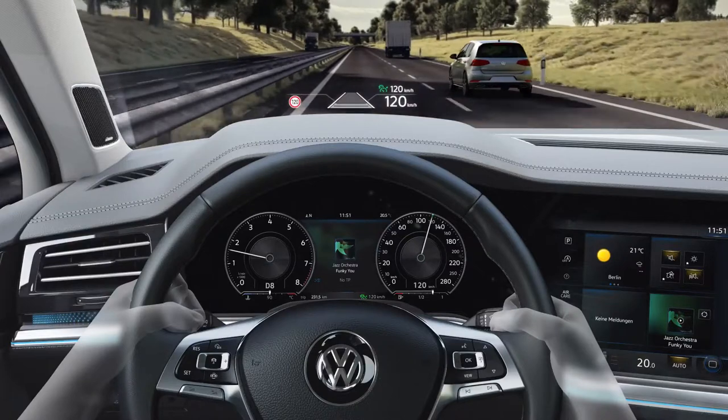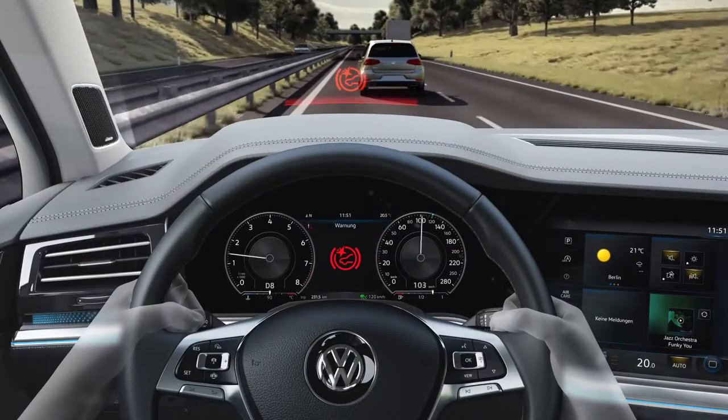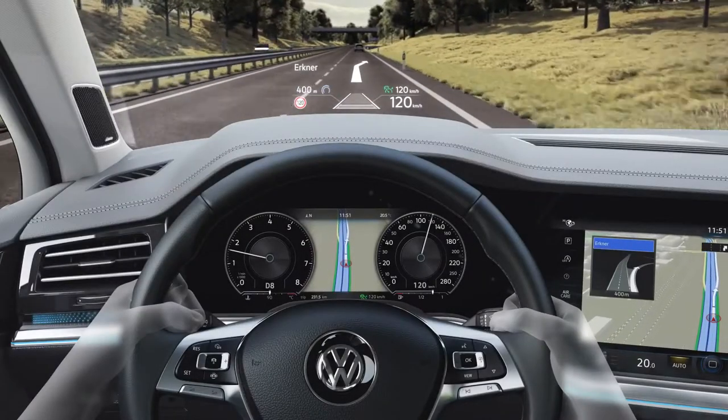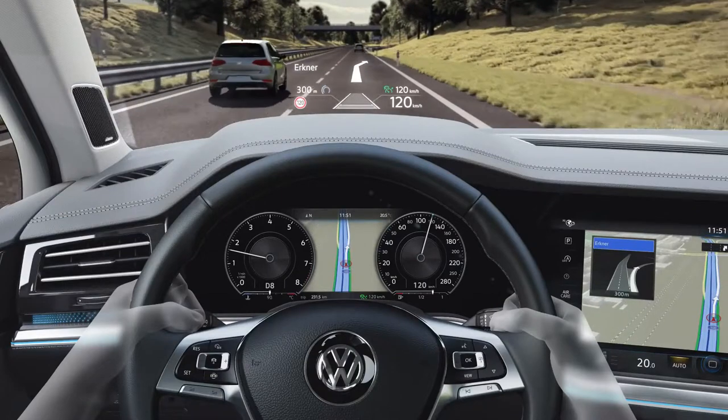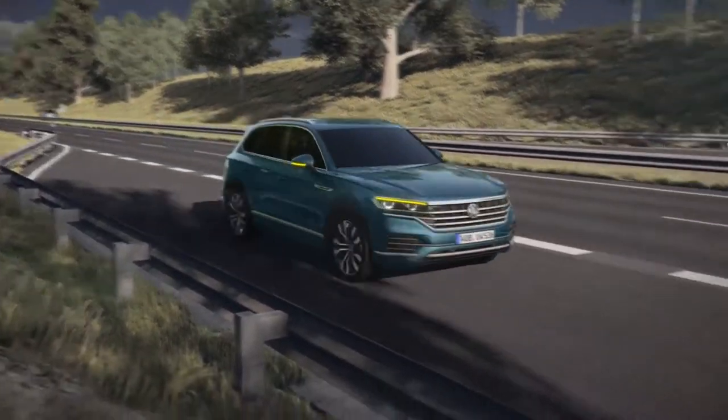The optional head-up display projects important information directly into the driver's field of vision — for example, speed and identified road signs, but also warnings from the driver assistance systems and navigation information, all without the driver taking their eyes off the road. The head-up display enhances concentrated driving and increases comfort in the all-new Touareg.